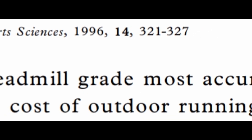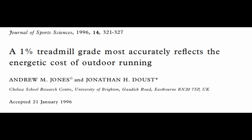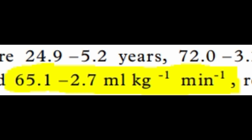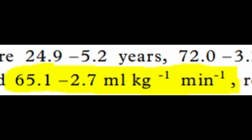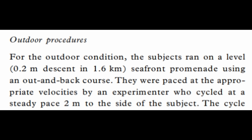In 1996, Jones and Dowse sought to investigate whether treadmill and outdoor running were as physically demanding as one another. They recruited nine male runners with an average VO2 max of 65.1 millilitres per kilogram per minute, which is pretty damn good. They were asked to run for six minutes at six different velocities with six minutes of recovery, repeated on a treadmill at 0%, 1%, 2%, and 3% gradient, and also outdoors on a seafront promenade using an out-and-back course.